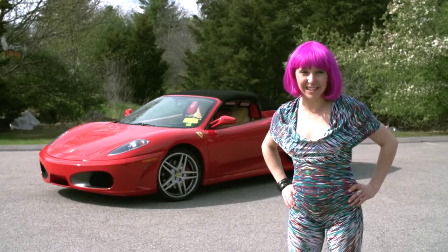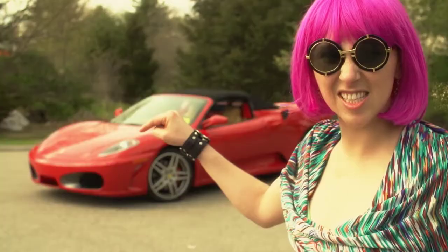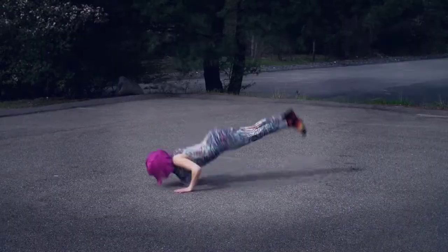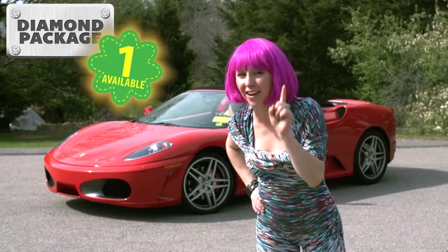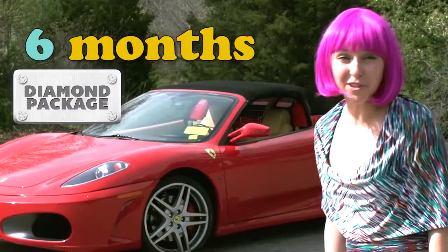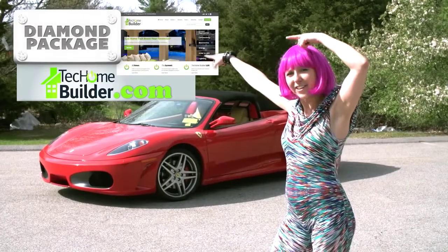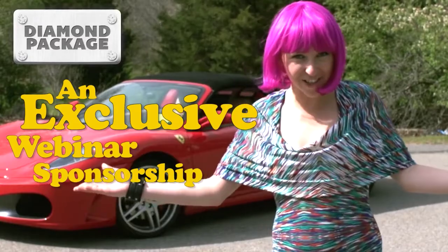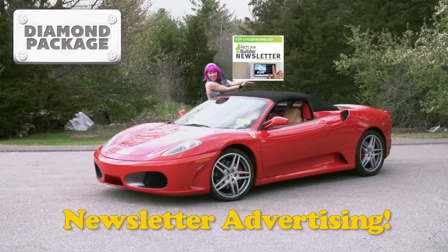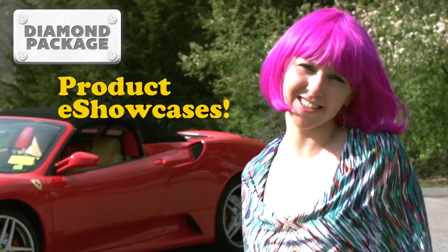And last but not least, we've got the diamond! Woo! She's hot, folks! That's right — we've got one, and only one, of these packages available! You'll receive six months on TechHomeBuilder.com, an exclusive webinar sponsorship, newsletter advertising, dedicated emails, and product e-showcases!